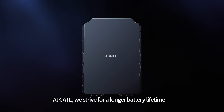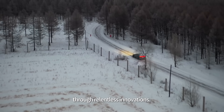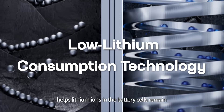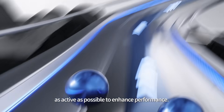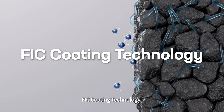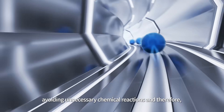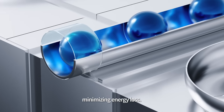At CATL, we strive for a longer battery lifetime — both the calendar life and cycling life — through relentless innovations. Low lithium consumption technology helps lithium ions in the battery cells remain as active as possible to enhance performance. FIC coating technology allows the cathode to hibernate when the car is not in use, avoiding unnecessary chemical reactions and therefore minimizing energy loss.